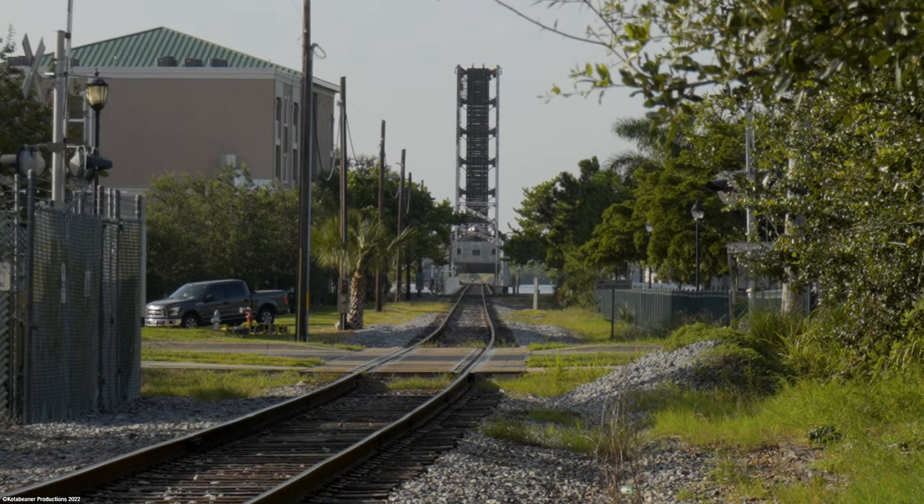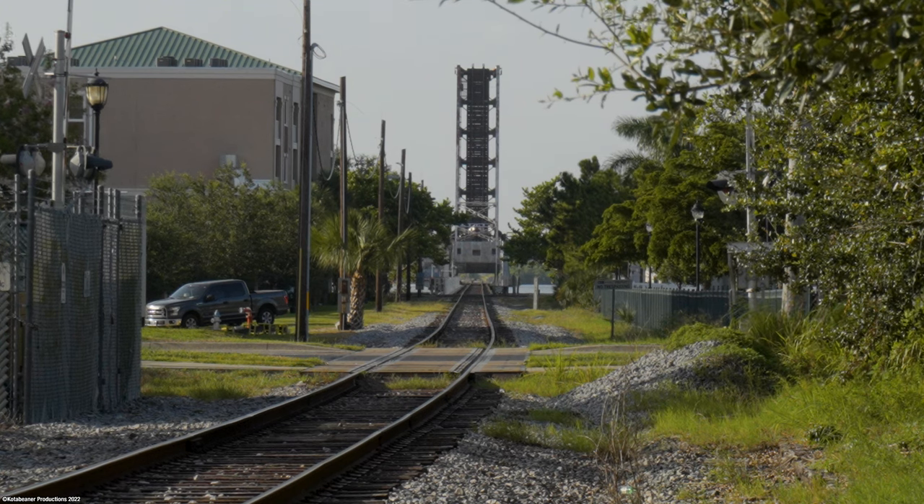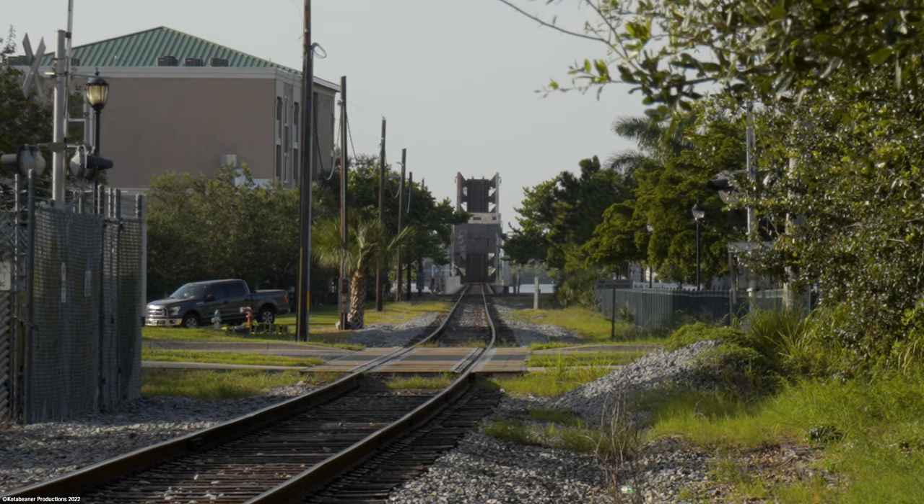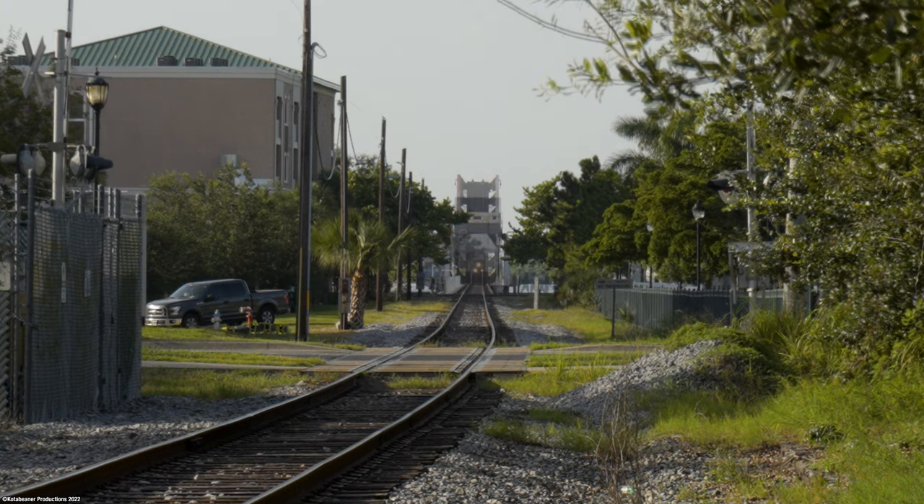As L783 prepares to depart Palmetto, we move across the Big Manatee River into Bradenton to wait on the train, and here we have a clear view of the Big Manatee River drawbridge as it comes down in preparation for our southbound train.